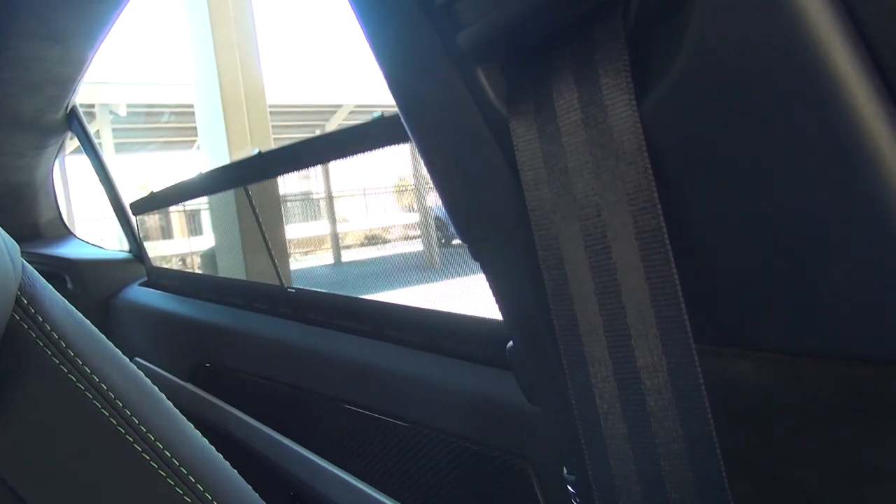If you use the window controls for the back while the window is up, you can control the sun shades like that, and then you can also put the window down if you want to.